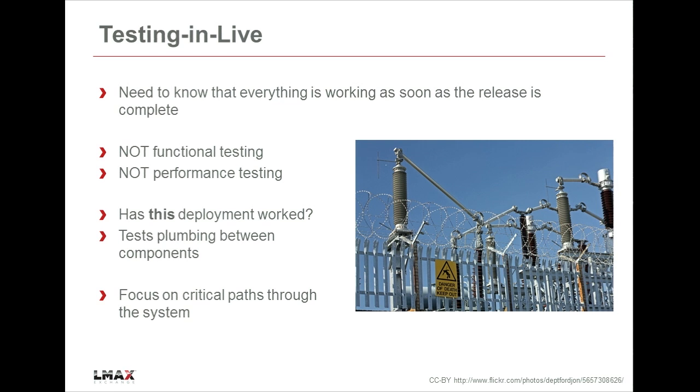Looking through the problems we were getting, whatever the root cause, they generally fell into one sort of effect: a particular component misconfigured, a bit of communication not working - bits of the system that can't talk to other bits. Communication isn't flowing through - the plumbing's not quite right. So that's really what we focused on: communication between the components in the system.